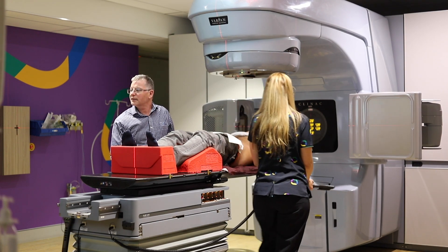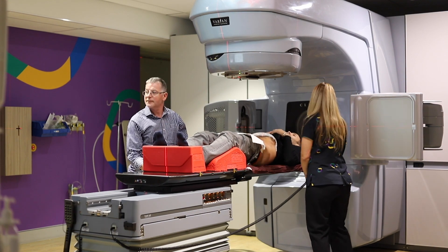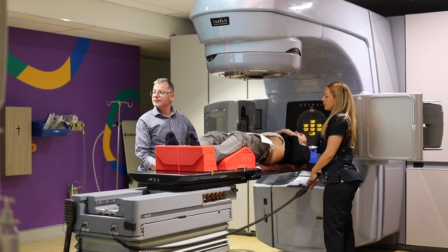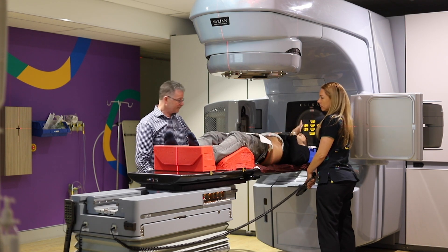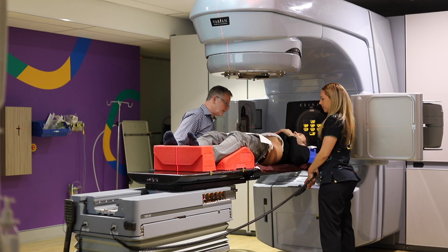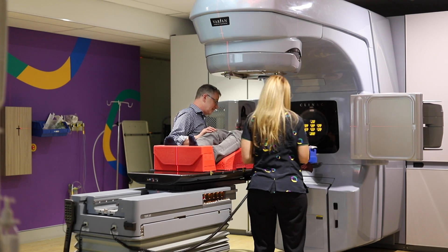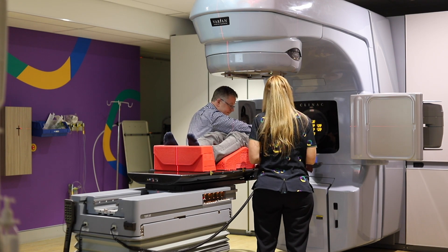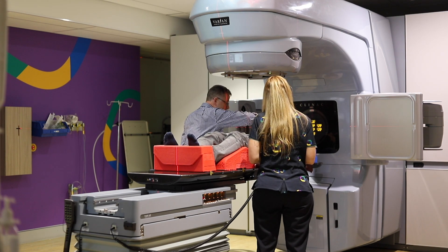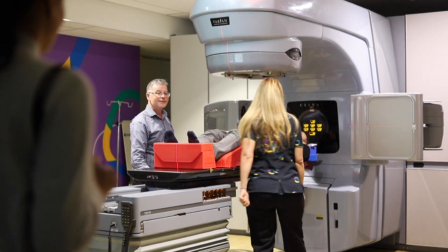I have a set position I need to be in for every scan, and right now I'm just getting into that. You'll also see some lasers which allow the technicians to make sure that my body is correctly aligned. As a bonus, I actually have three new tattoos around my pelvis where the lasers meet, so it allows them to align it properly. This is to make sure that I am 100% in the right position every day.